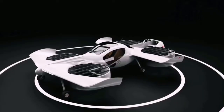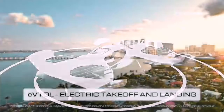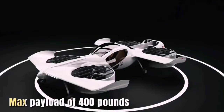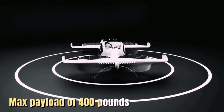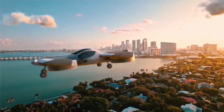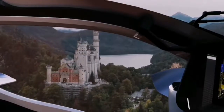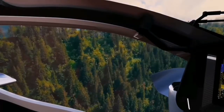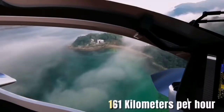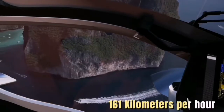The Duroni H1 is an electric vertical takeoff and landing aircraft that can carry two passengers or cargo with a maximum payload of 400 pounds (181 kilograms). It can be piloted manually or flown remotely with the option for future autonomous flying, and it has fly-by-wire control systems, a cruise speed of 100 miles per hour (161 kilometers per hour).